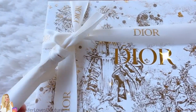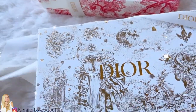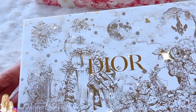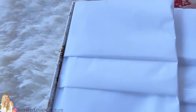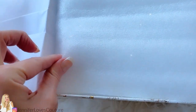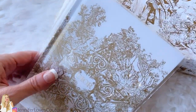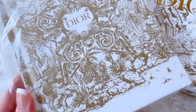Moving on to unboxing the next notebook. This is part of the holiday collection — a white and gold tone mythological star design. Isn't that box beautiful? These mythological star notebooks came in two different sizes. I got the smaller of the two. It is $80, 100% paper, lined, made in France, 72 pages. Here's what it looks like: it's got a gold foil design on white with the Dior logo, a star, and other imagery from the holiday collection.